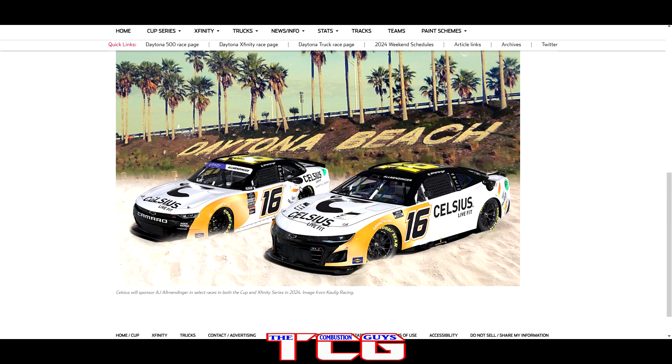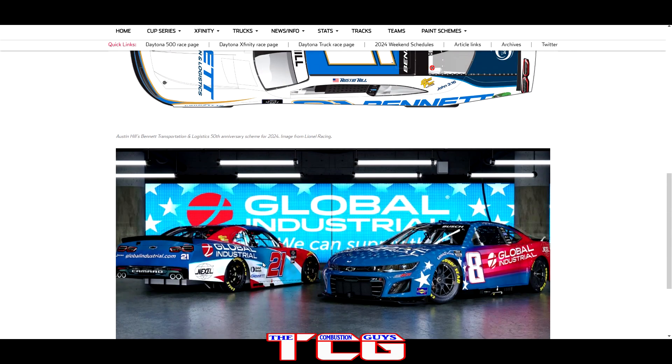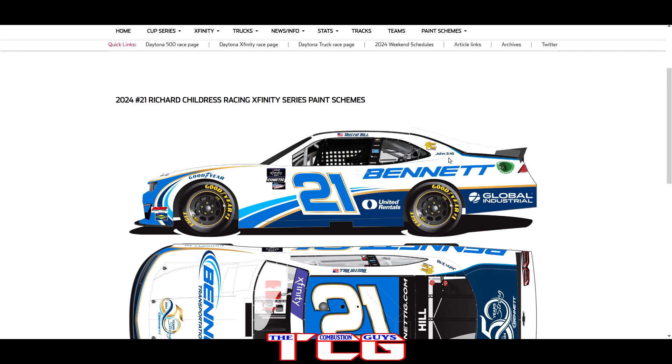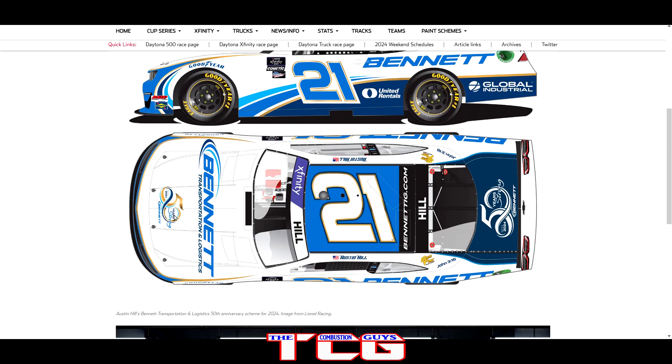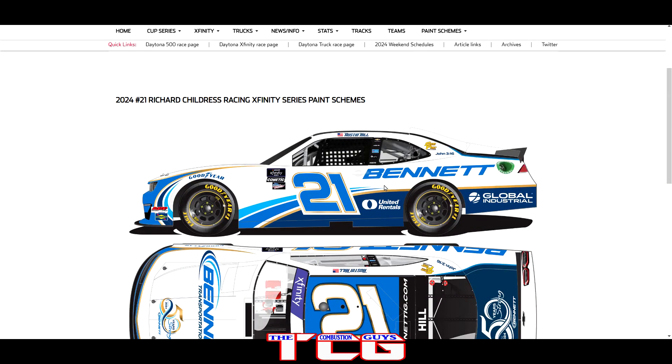It's a mean looking paint scheme with black accents — looks good. Then we got Austin Hill back in the 21 with Global Industrial — looks pretty good, basically the same as last year. But then we've got the new Bennett paint scheme with John 3:16 on the side — 25 years of Bennett — and the gold added into the paint scheme makes it look sharp. Very nice.